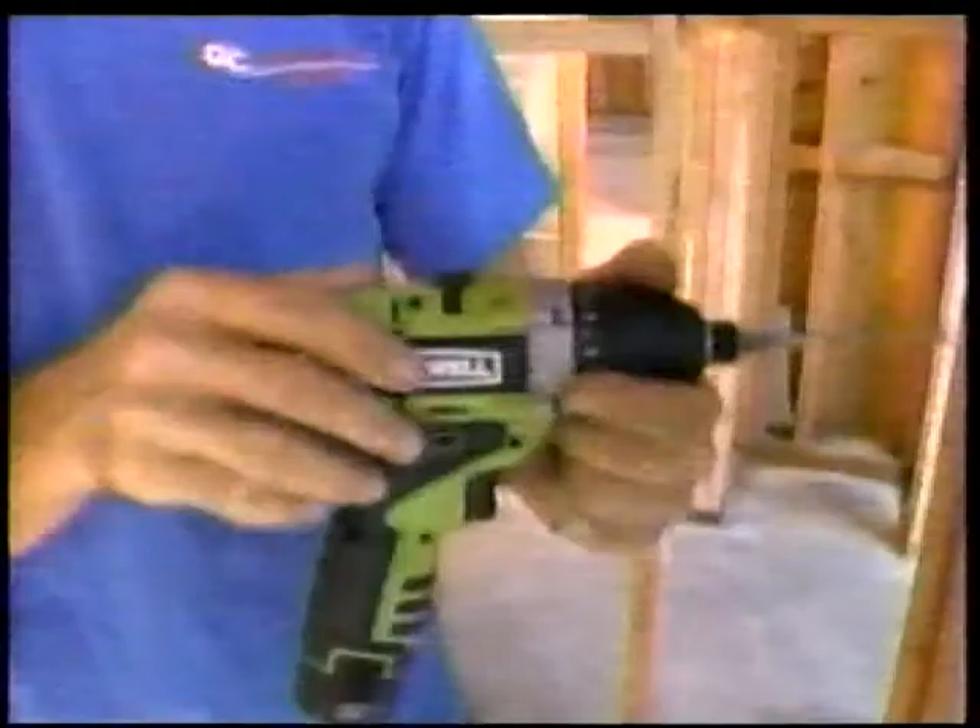It feels good in the hand. This product is a problem solver for me. This is definitely the real deal — you can tell by its quality. It's got the power when I need the power and the precision when I need the precision.